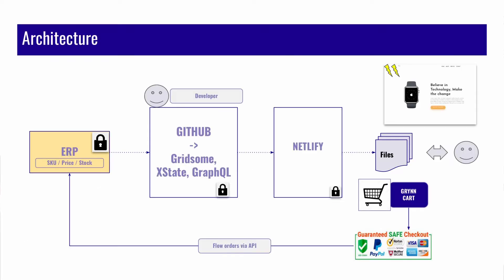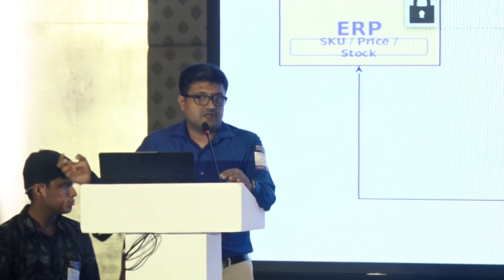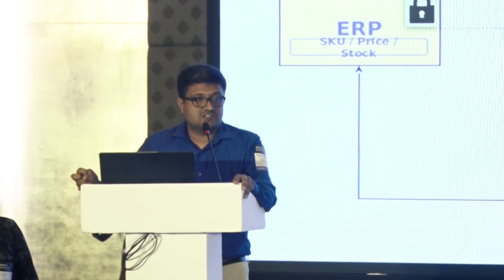What we came up with is a headless e-commerce solution. In this architecture, ERPNext is basically the data source. Items in ERPNext will be used from ERPNext itself. We use Gridsome to build a static web page, and the data from ERPNext to Gridsome is fetched using GraphQL, rather than the traditional REST API.